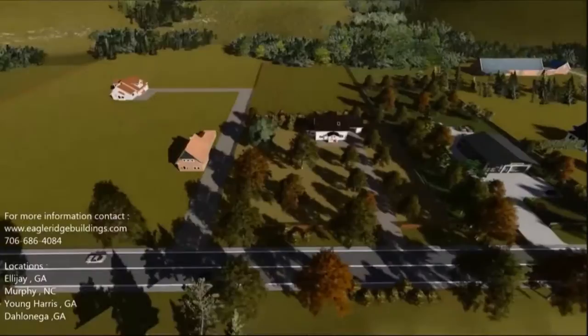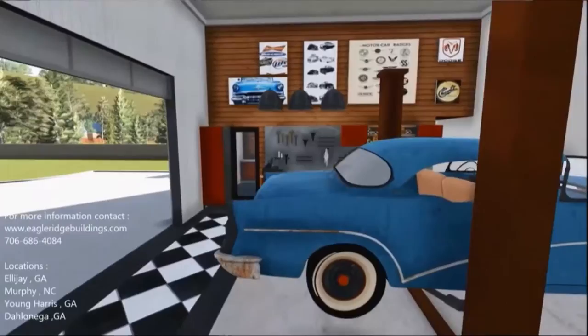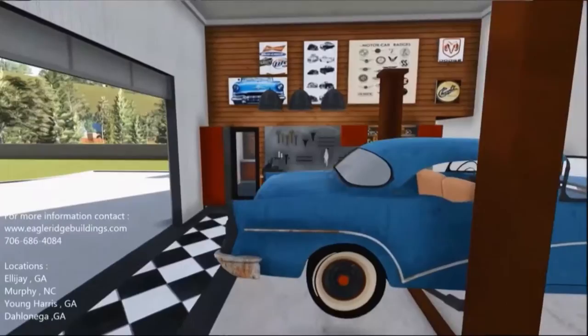This is a project we call Jack's Garage. This is a structure that we are building for one of our Shire clients on a different piece of property to house his car collection, and this is built from one of Eagle Ridge Buildings' metal construction shed barn kind of structures.